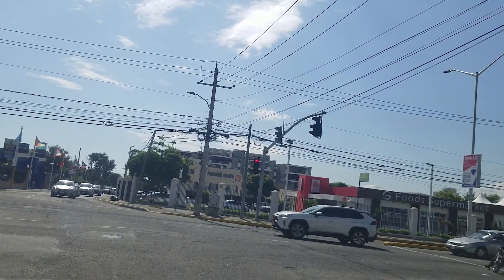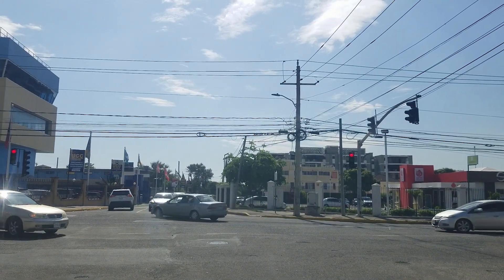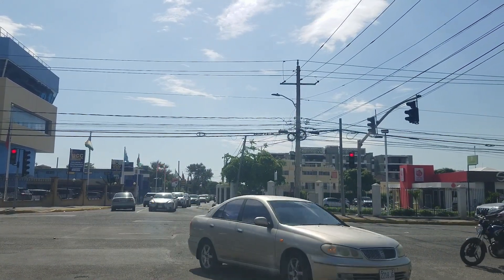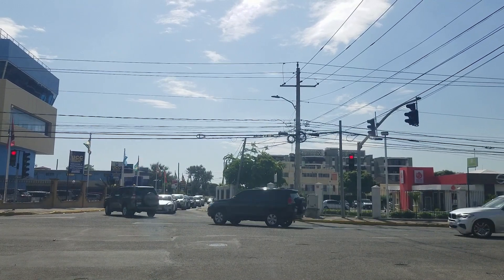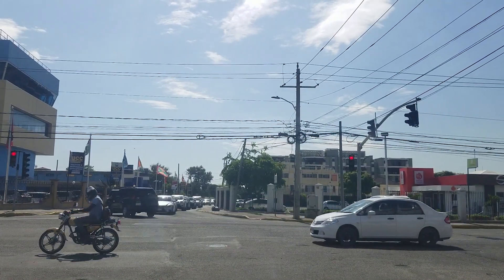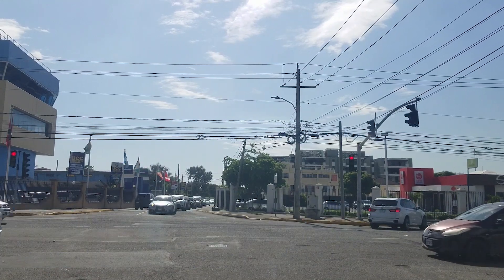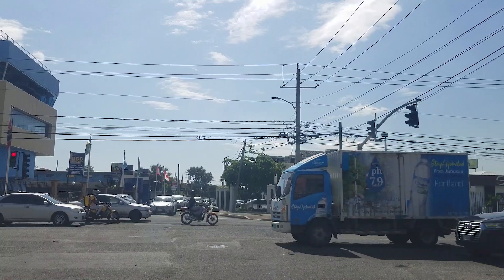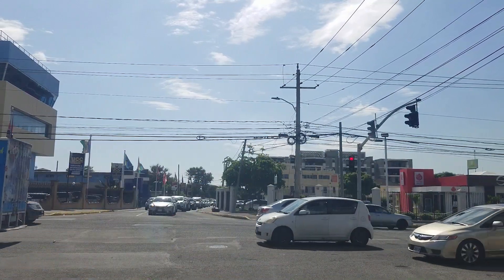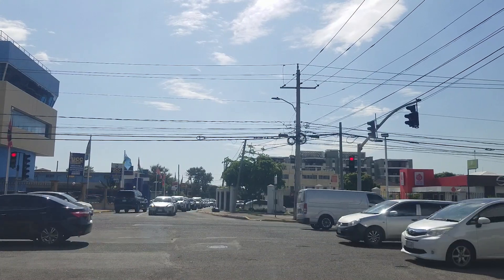Straight ahead on the right is S-Food Supermarket, and that is a very odd place to put a supermarket, but it probably has to do with the Cambridge because it's a very large complex — the apartment building we showed you at the beginning of the video. You can see how close it is. So I suspect the supermarket was put in anticipation of these buildings opening with all the construction going on in the area.